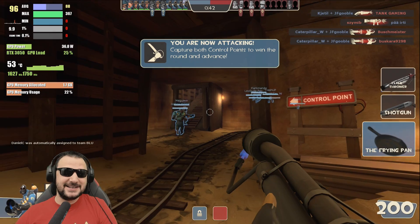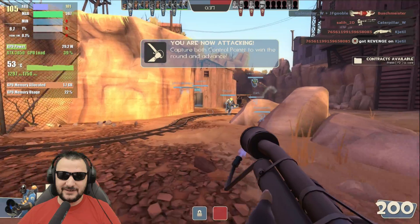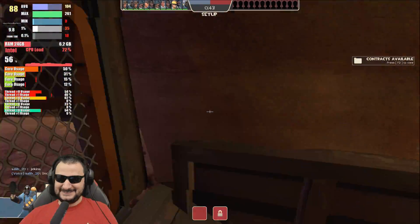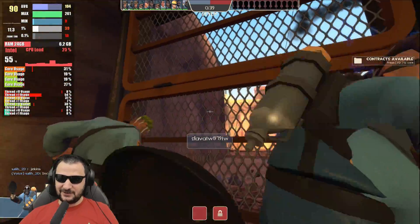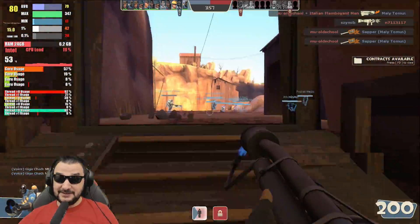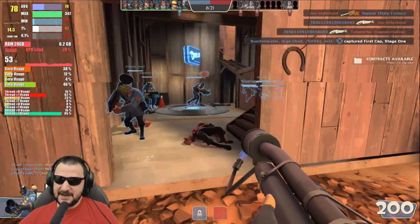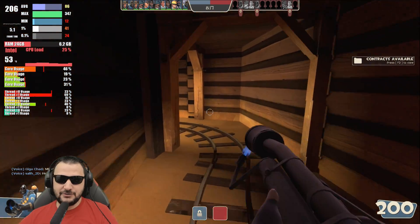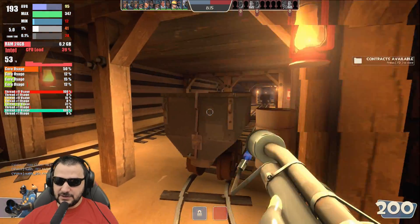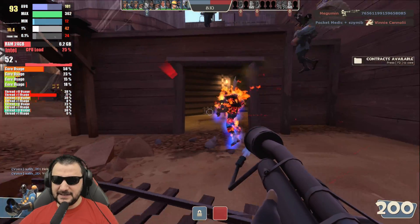Team Fortress 2 - look at this. Maximum details in the game with 90-80 FPS. I think the CPU is not the problem here. Disregarding the threads that are being utilized at maximum, I think this is a very great experience with 100 FPS on maximum. You need to understand this is on maximum details and yeah, there's no complaining here.